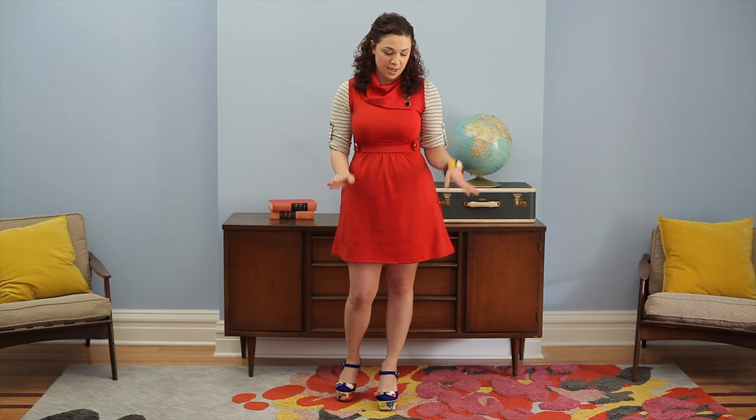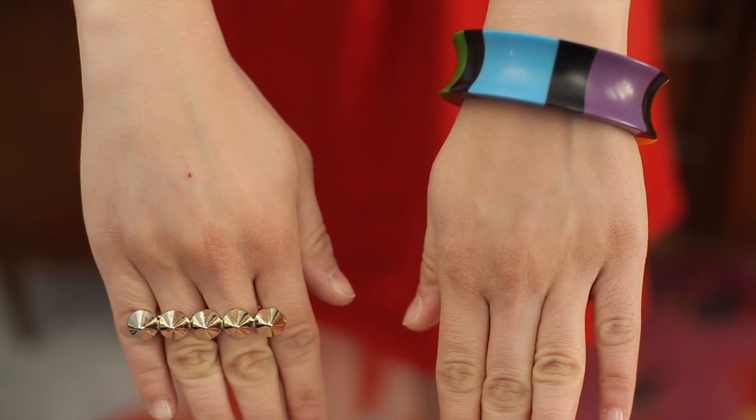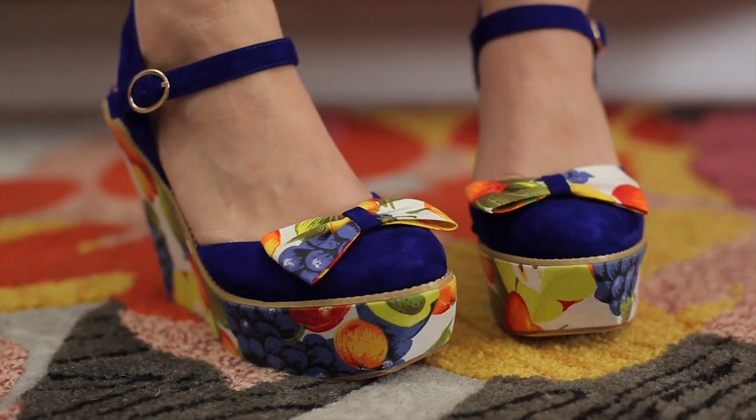You can either layer it up with a cute jacket and scarf for winter, or just wear it as is with some sandals. Right now I'm wearing it just with a light layer and some cute shoes and accessories for spring.